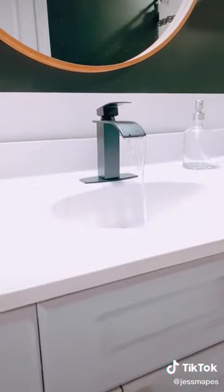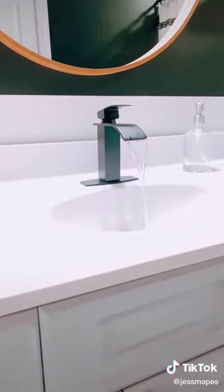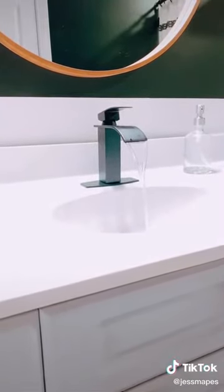I found this really cool faucet in the Amazon warehouse for $26. That is one of my favorite places to score deals — definitely check it out.